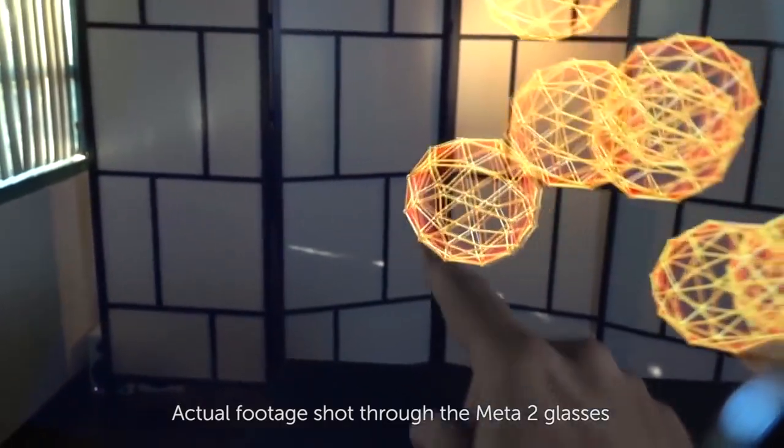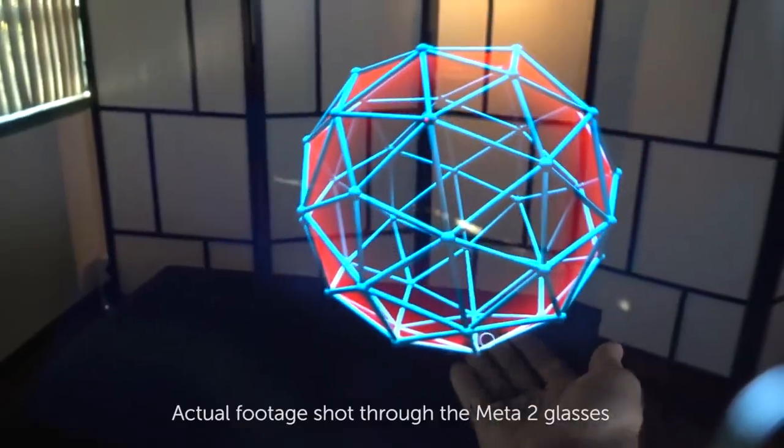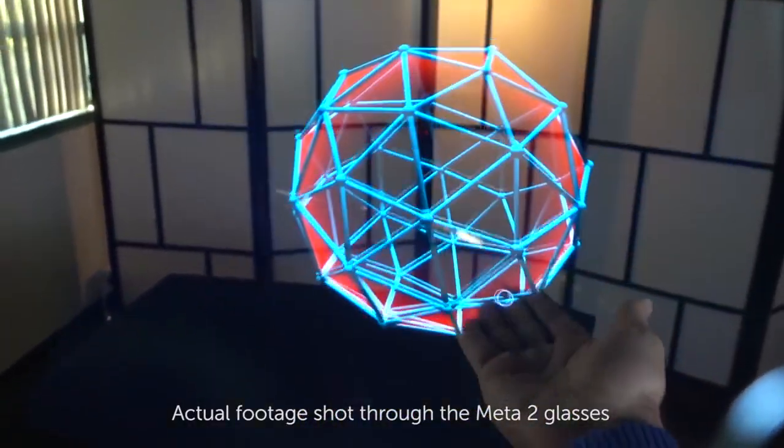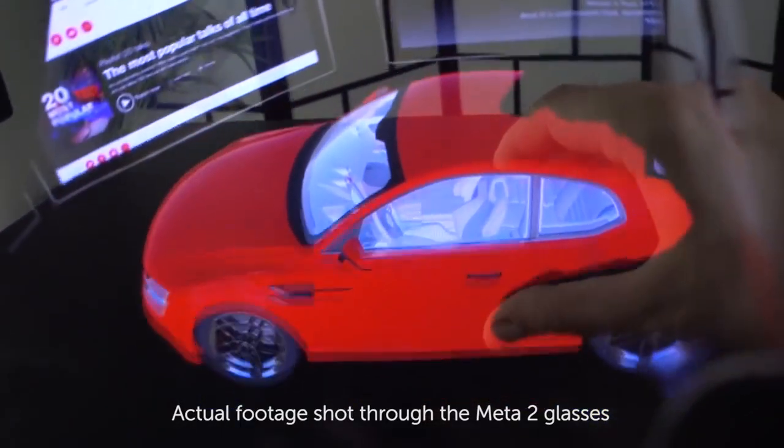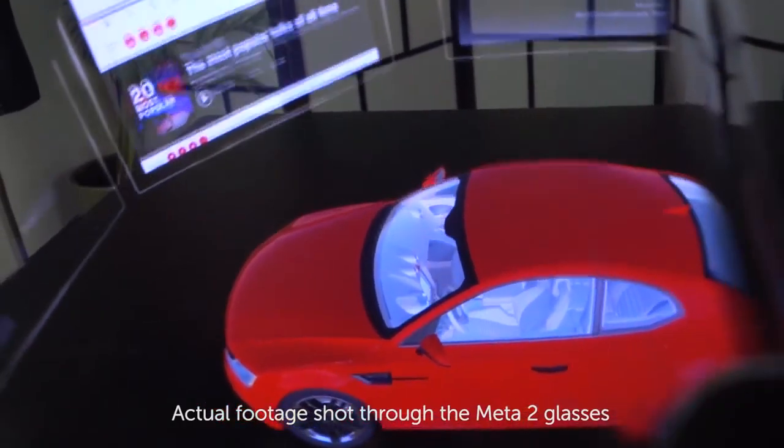When you get a Meta 2 out of the box, you get an SDK tool that has a lot of different features. Two notable ones are our hand tracking, which allows you to manipulate objects in space, and our positional tracking, which allows you to move and anchor objects around you.